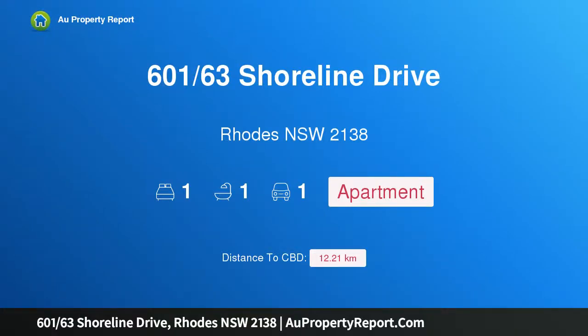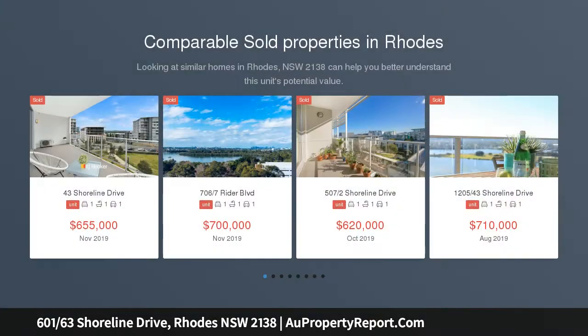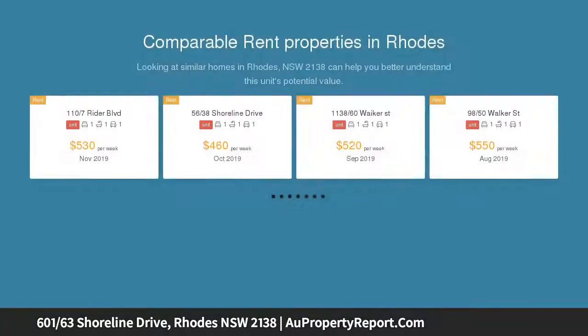Hi, I am glad to introduce property 601/63 Shoreline Drive, Rhodes, New South Wales 2138. For enquiries, contact Alex Leo on 0412 238 082. English, Mandarin, and Cantonese spoken. A rare opportunity to purchase a luxury lifestyle.